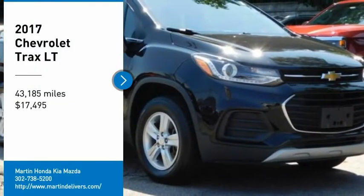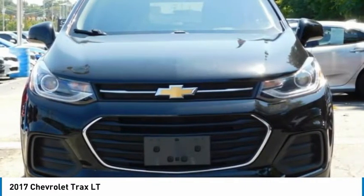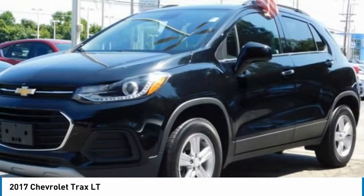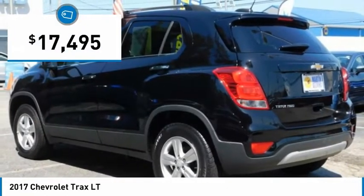We are pleased to show you the 2017 Chevrolet Trax. The Trax is tiny on the outside, but remarkably spacious within. It comes with clean and modern interiors and is priced below $20,000.